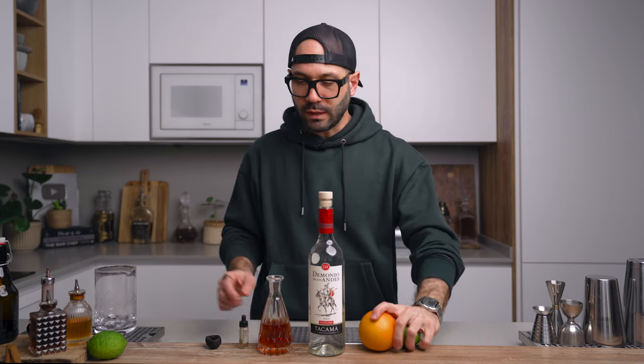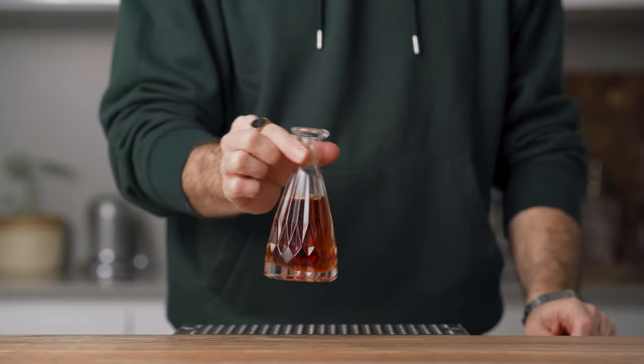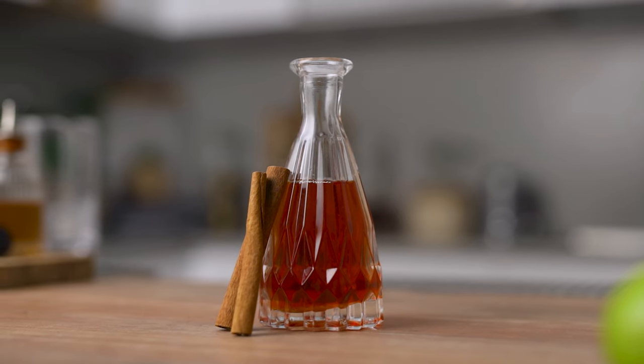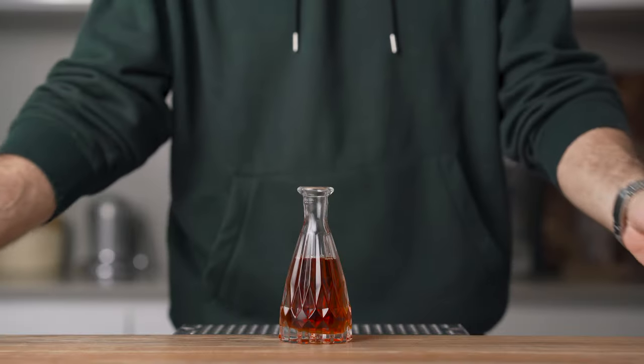Before we dive in, two things I want to talk about: the cinnamon syrup and the pisco. Starting with the cinnamon syrup — there are plenty of different ways to make it, and probably the most popular is just infusing cinnamon into hot syrup, which works great. But for me, it's not super consistent; it's hard to get the same level of flavor each time with that technique.